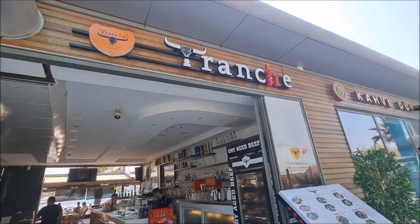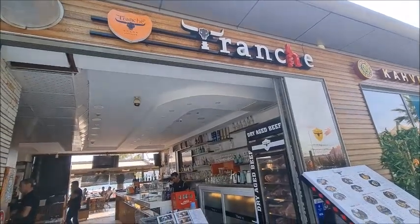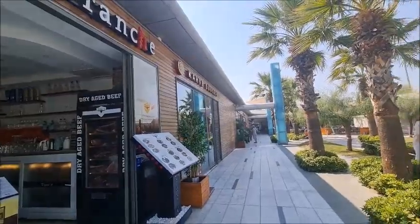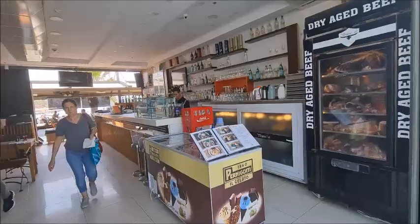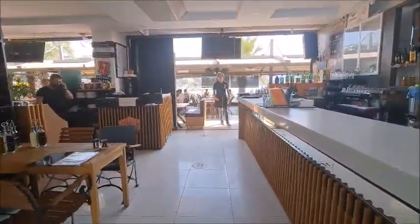Today I've come to Tranche Steakhouse. Tranche Steakhouse is located in the marina shopping center. As you come into the marina shopping center, Tranche is the first restaurant on the left-hand side. So let's have a little walk through this restaurant and then I'll have a look at the menu.